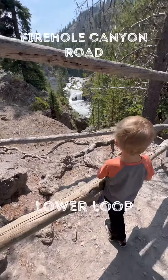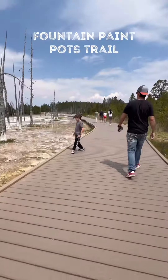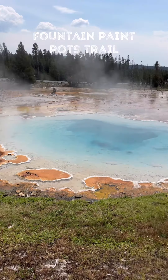We decided to start with a lower loop and the first thing we checked out was Firehole Canyon Road, where we saw this beautiful waterfall. Next, we explored the Fountain Paint Pot Trail. And why doesn't anyone ever talk about how stinky the steam is at Yellowstone?